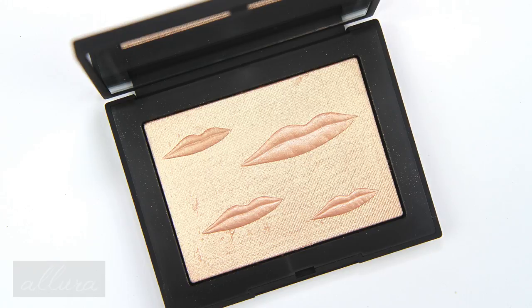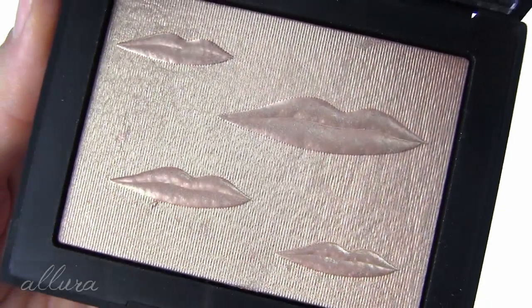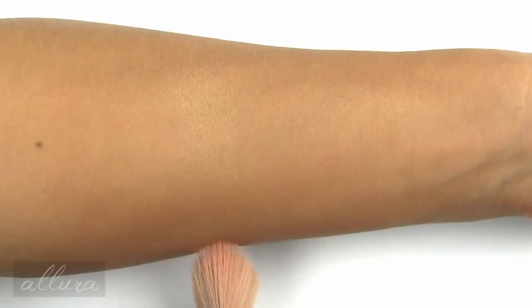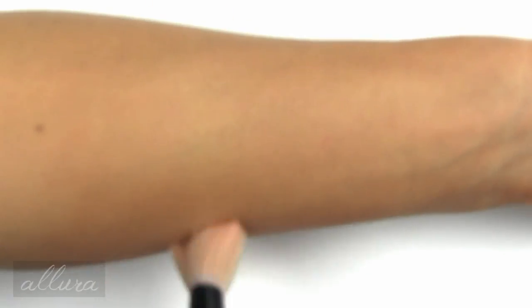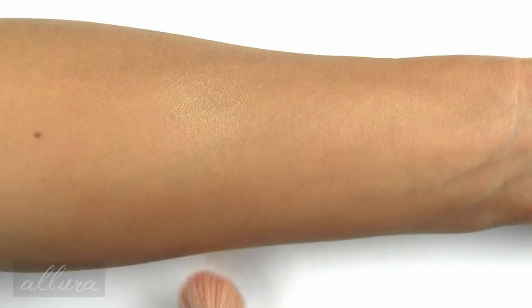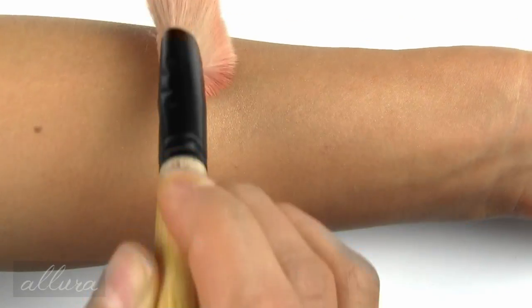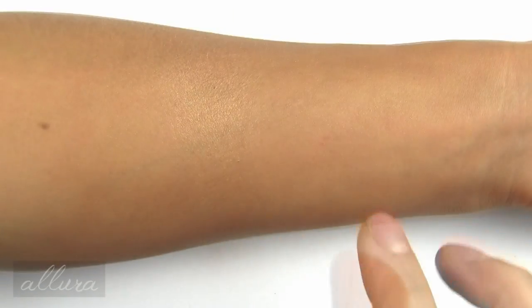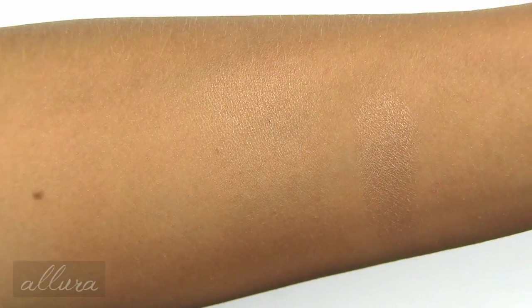Next we have probably the most iconic part of this collection — the Over Exposed Glow Highlighter in the shade Double Take, retailing for $42. Double Take is a gold highlight. It has a similar formula to the Veil Cheek Palette, so I had to press my brush into the pan more firmly than usual. This isn't a super chunky highlighter, but it's also not super refined in texture. Here is what Double Take looks like with both a brush swatch and a heavy finger swatch.